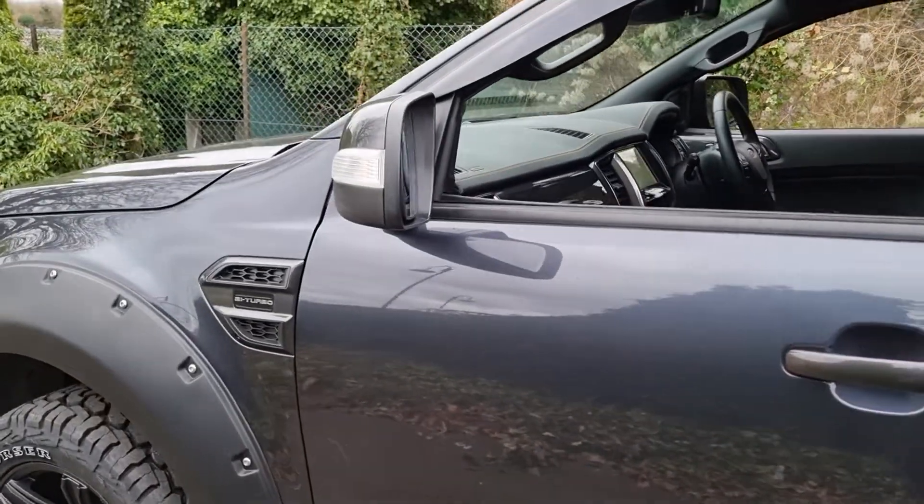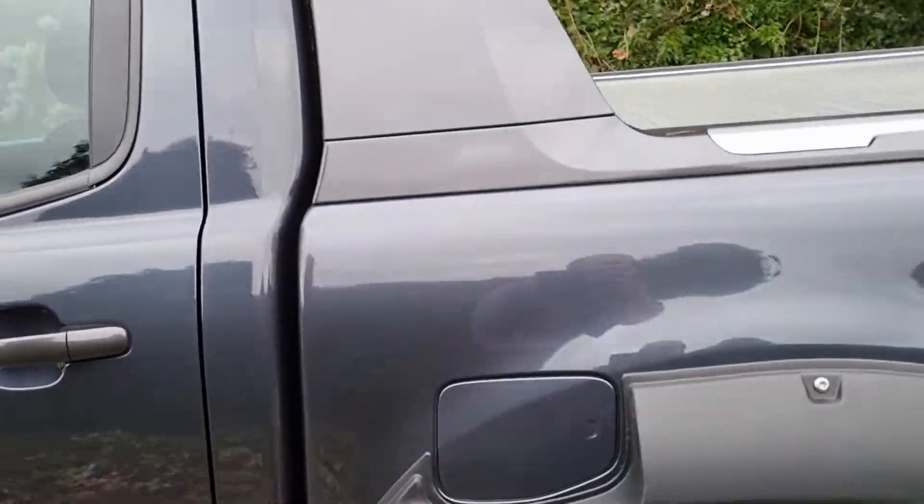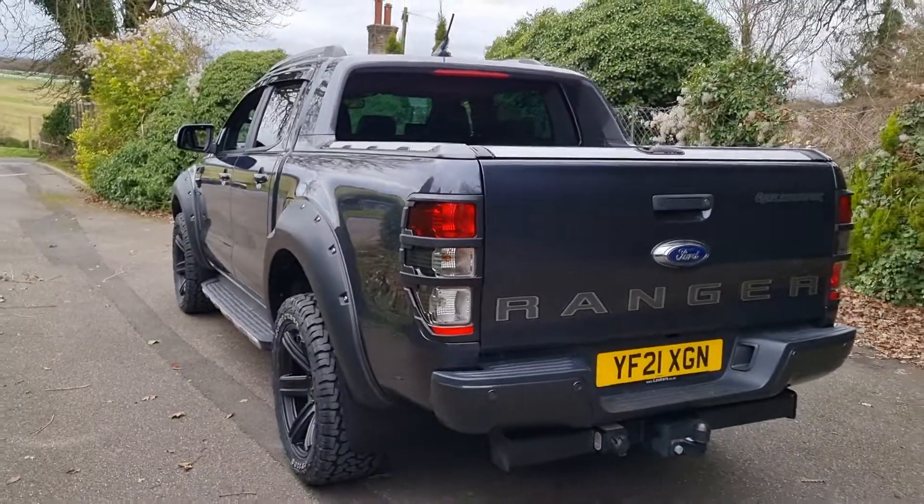This is the 213 brake horsepower 2 litre bi-turbo model, with a 2 litre automatic transmission — it's a 10 speed auto, so it gives a really nice smooth gear change.